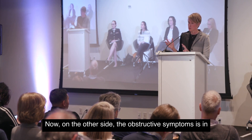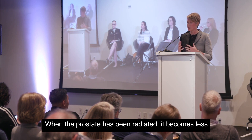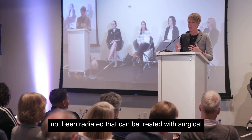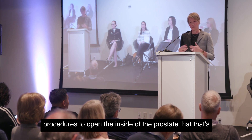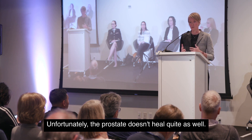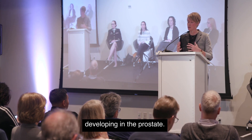On the other side, obstructive symptoms are in some ways more difficult to deal with. When the prostate has been radiated, it becomes less elastic and can be obstructive. In patients who have not been radiated, this can be treated with surgical procedures to open the inside of the prostate — a transurethral resection of the prostate performed endoscopically through the urethra. For patients who've had radiation, unfortunately the prostate doesn't heal quite as well, and that surgery carries an increased risk of both urinary incontinence and scarring developing in the prostate.